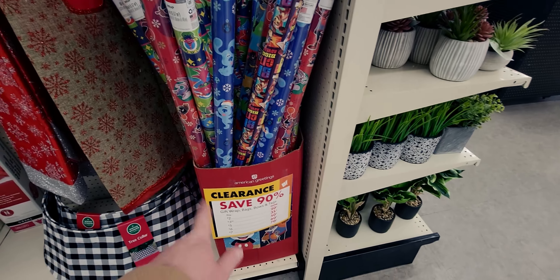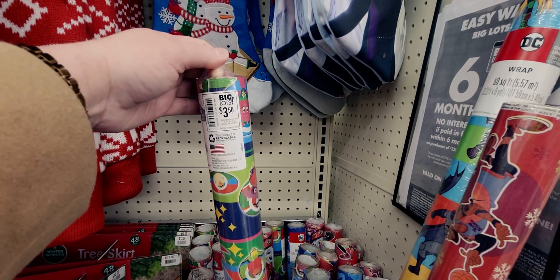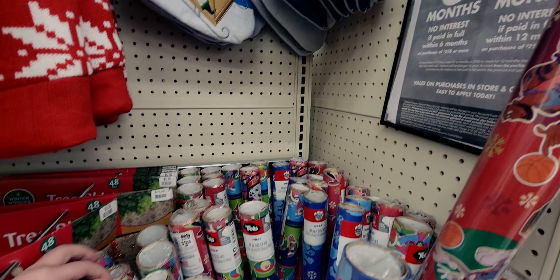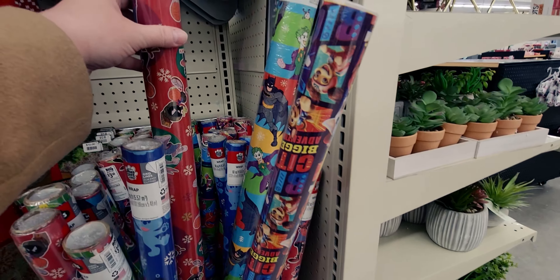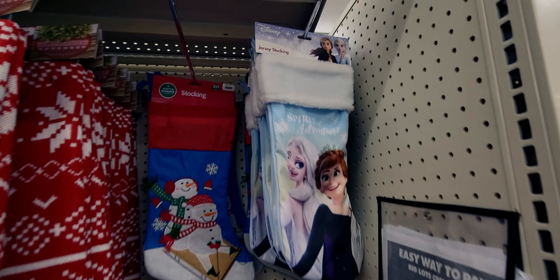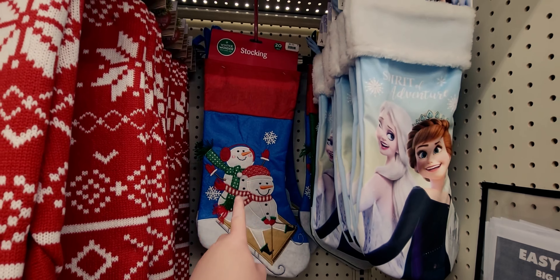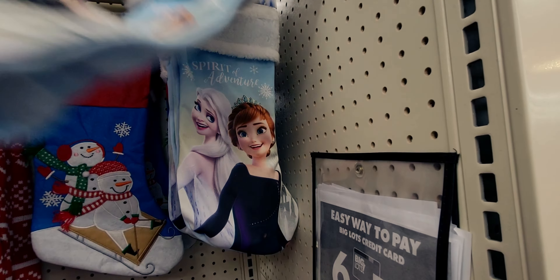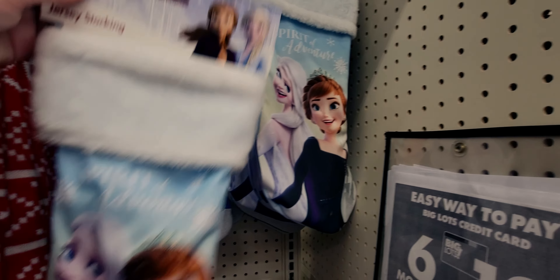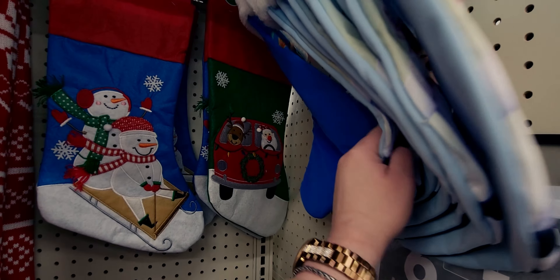So here we have these — 35 cents for a roll of wrapping paper! I love collecting wrapping paper, so basically 35 cents for each roll. These stockings are going to be 50 cents — this one is originally five dollars. And this one is really cute, also 50 cents. Unbelievable — 50 cents for a stocking!